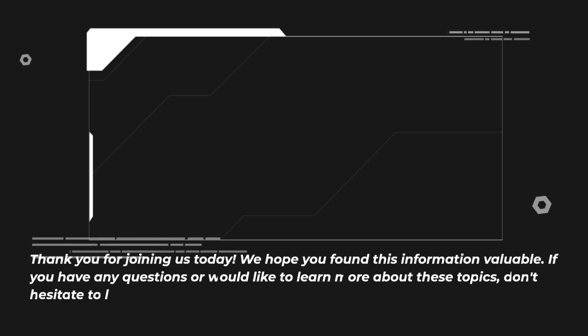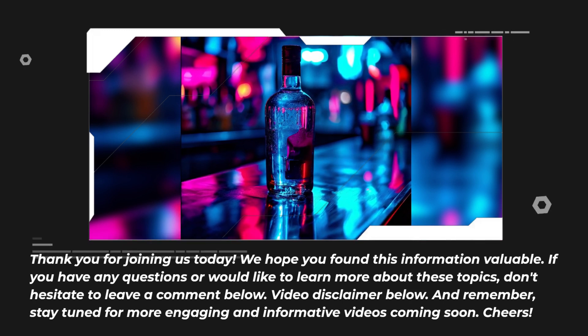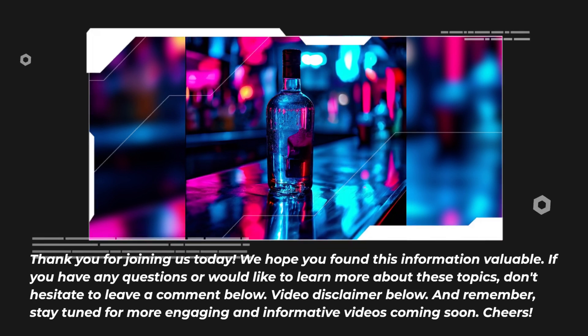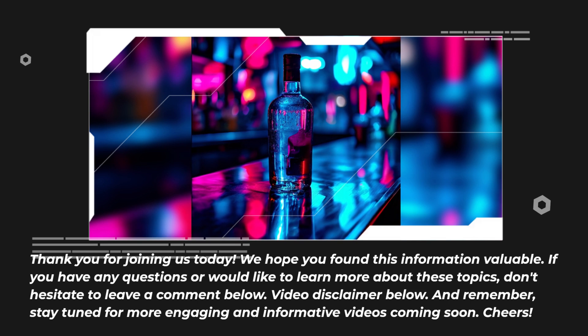Thank you for joining us today. We hope you found this information valuable. If you have any questions or would like to learn more about these topics, don't hesitate to leave a comment below. And remember, stay tuned for more engaging and informative videos coming soon. Cheers!